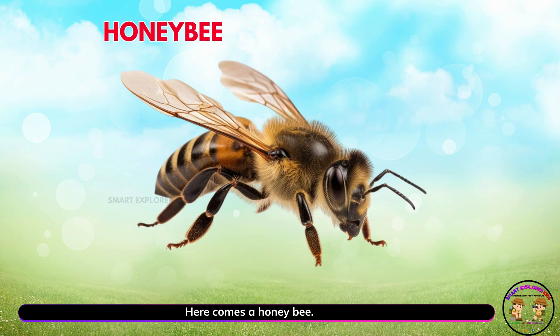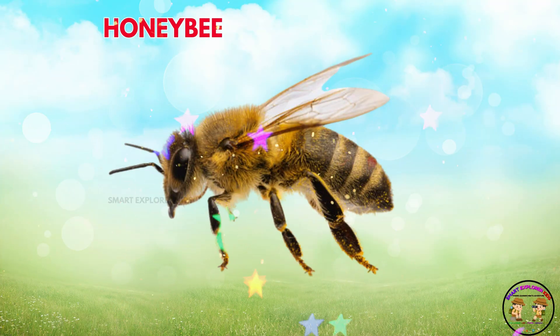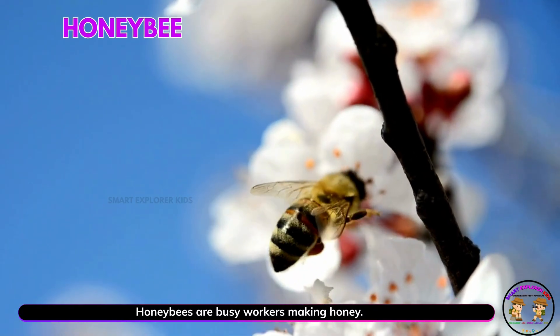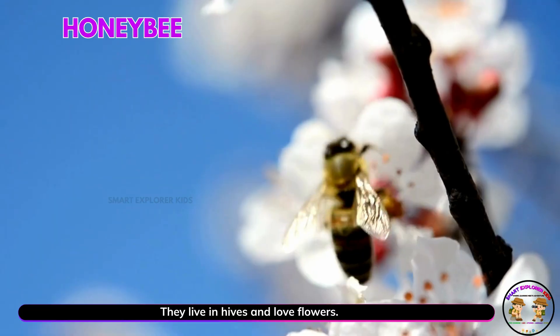Here comes a honeybee. Yay! Honeybees are busy workers making honey. They live in hives and love flowers.